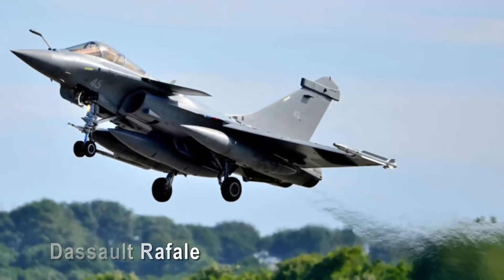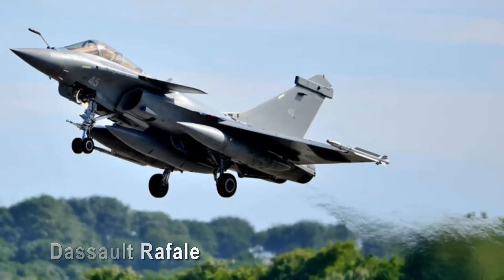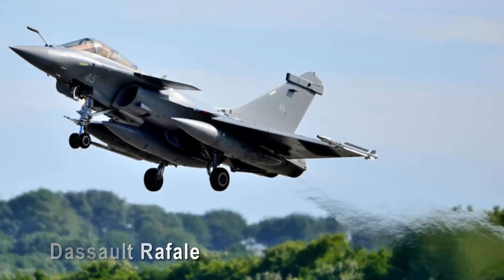Beyond its outward appearance, the Rafale's beauty lies in its versatility and advanced capabilities. Equipped with state-of-the-art avionics, powerful engines, and a wide array of weapon systems, it can excel in many mission roles, from air superiority to ground attack and reconnaissance.